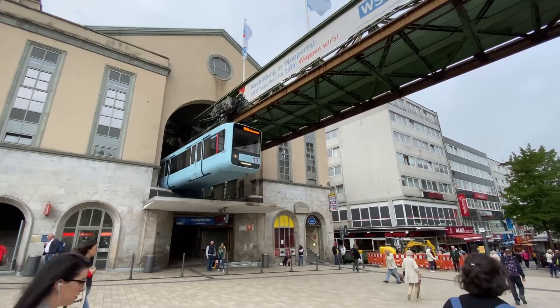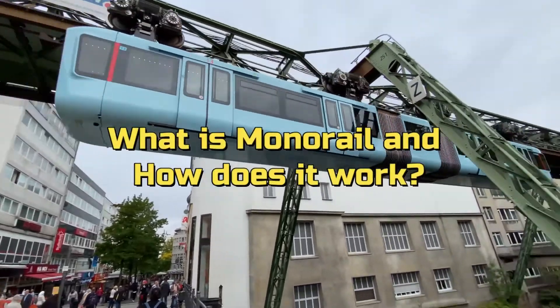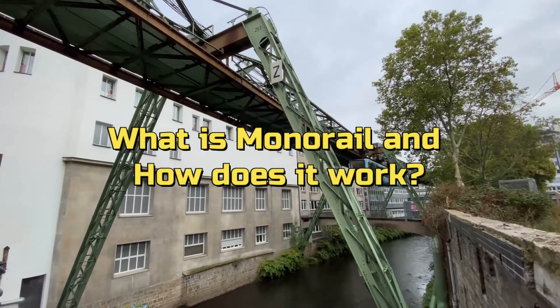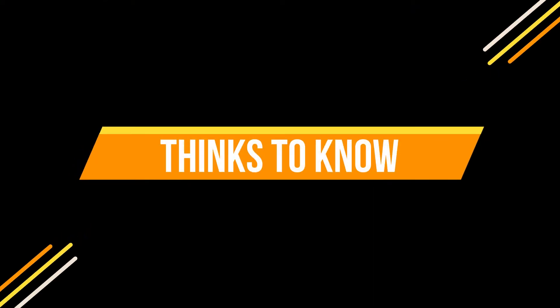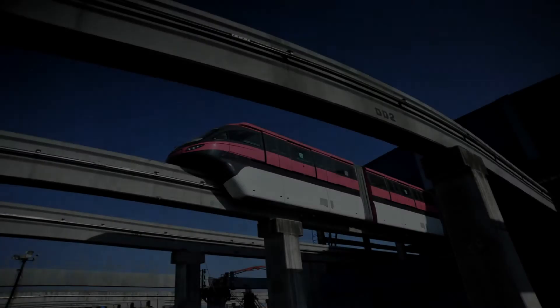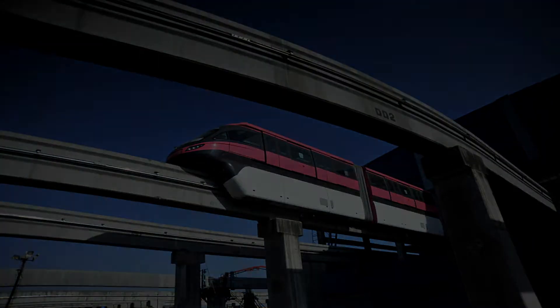What's up everybody, Amal Joseph here. Today we are going to be talking about what is monorail and how does it work. A monorail is a rail-based transportation system based on a single rail which acts as its sole support and its guideway. The term is also used variously to describe the beam of the system or the vehicles traveling on such a beam or track.